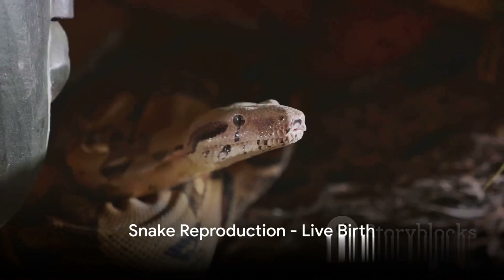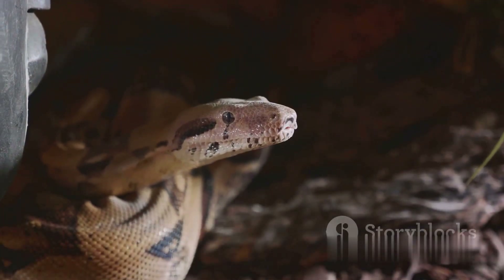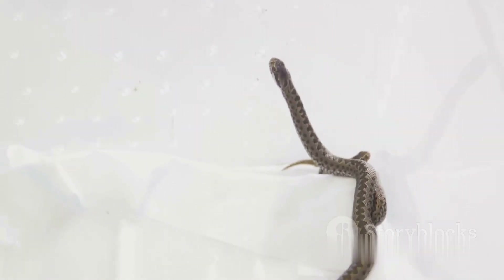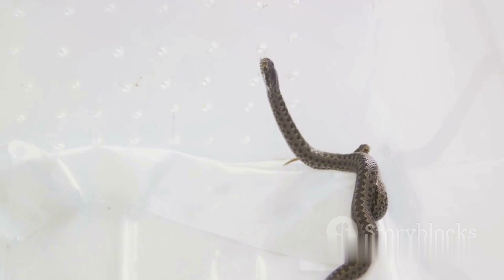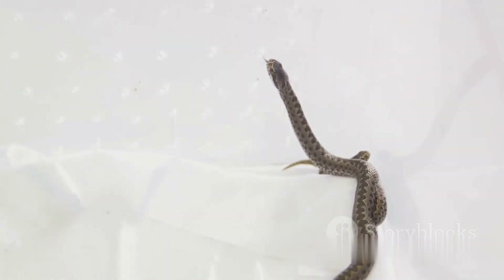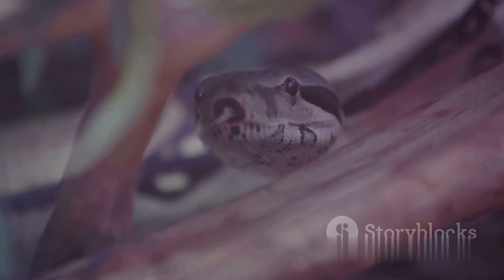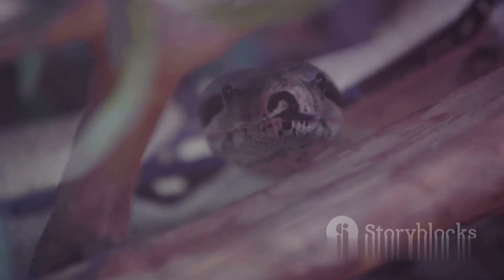But not all snakes lay eggs. Some, like boas, rattlesnakes, and garter snakes, give birth to live young. In these species, the baby snakes develop inside their mother. When they are born, they are covered with a thin membrane. Using their trusty egg tooth, the newborns rip out of this membrane and wriggle free into the world.